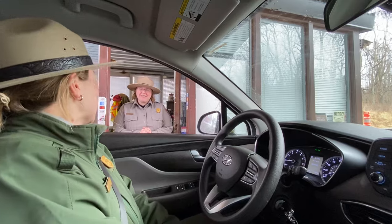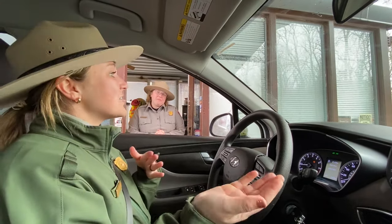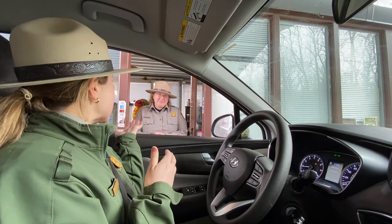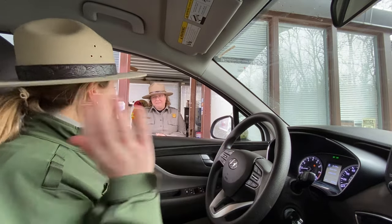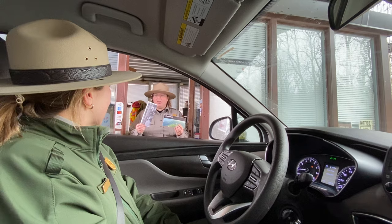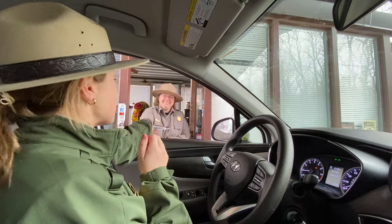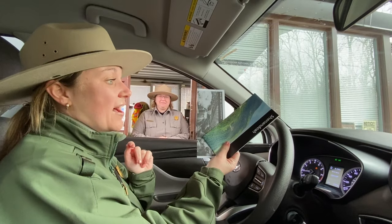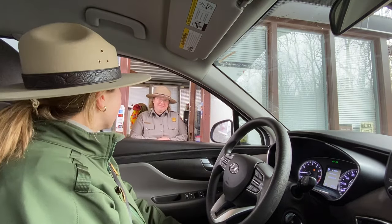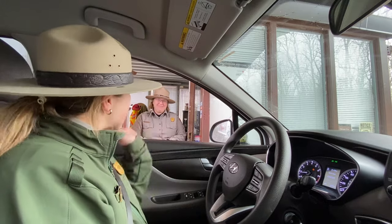We stopped to say hi to Ranger Mindy at the entrance station. She shared that visitors receive a unigrid and the winter brochure — which will soon become the spring brochure — when they arrive at any of the park's entrance stations. These are handed to you as you come in, and we are so excited for the season change.